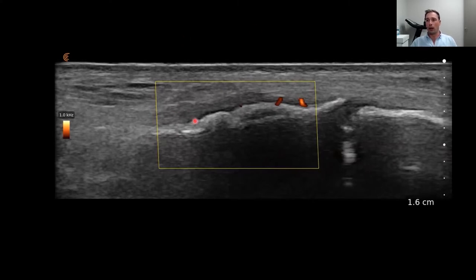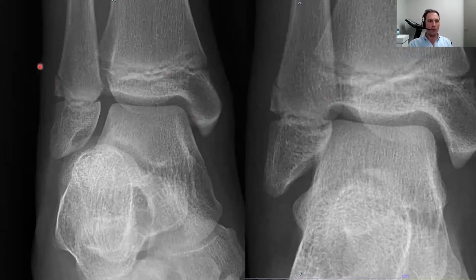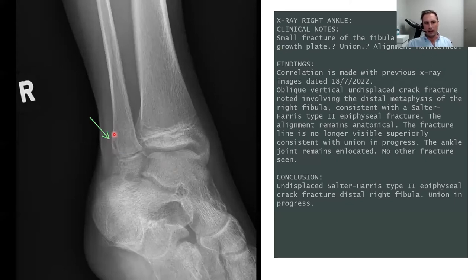I tracked down the original images taken the day after the injury. We could see the ATFL joining the fibula to the talus, and the growth plate, but also an abnormal cortical break oriented toward the growth plate — not an epiphysis, but effectively a fracture. Follow-up x-rays showed bony union in progress, and this time the same radiology clinic concluded there was actually an undisplaced Salter-Harris type 2 epiphyseal fracture of the fibula with union in progress.